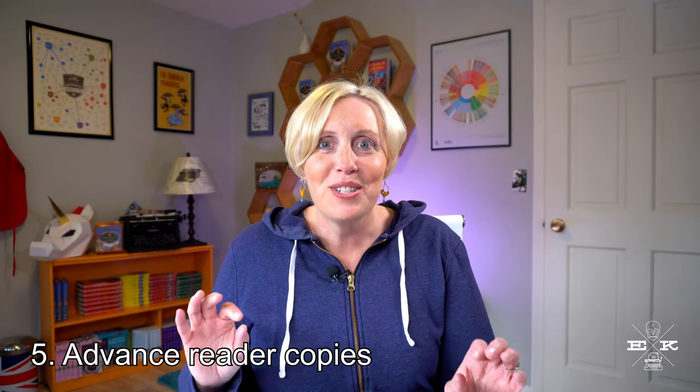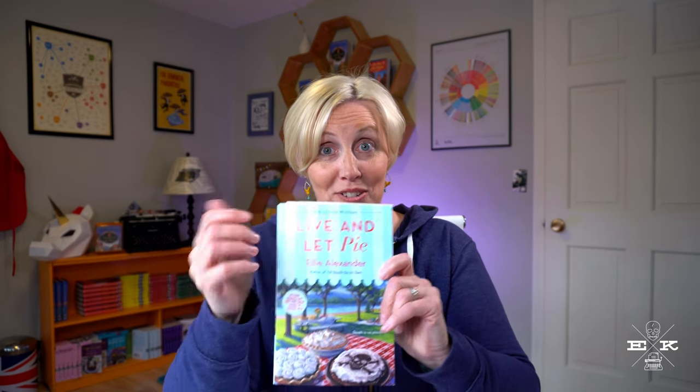Step number five: advanced reader copies, which are also sometimes referred to in the world of publishing as galleys. Advanced reader copies actually start to look like a book. I usually squeal when I get a box of these on my front porch, and you've probably seen me share them sometimes with readers. These are coveted because they go to reviewers, booksellers, and bloggers. You can tell it always says on the cover: 'Advanced Reader Copy — Not for Sale.' So if you ever happen to win an advanced reader copy, guard it with your life. There still might be some errors in this version because this is the step just before the book goes out officially.